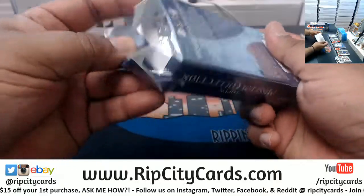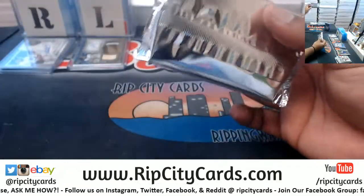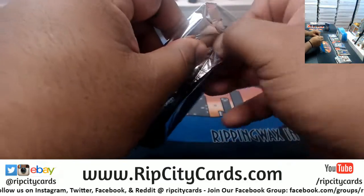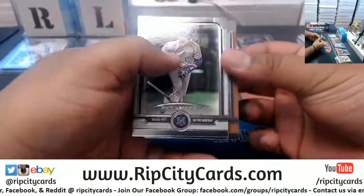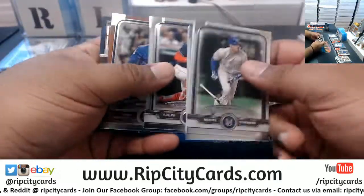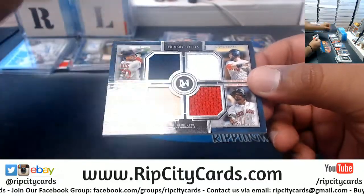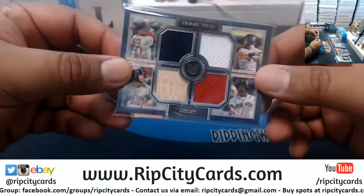Let's see if we're going to get a case hit in one of these — there's the auto jumbo relic and the frame. There are two case hits, hopefully we can pull one here. Quad relic to 99 for the Red Sox — got Betts, Pedroia, Benintendi, and Bogaerts.